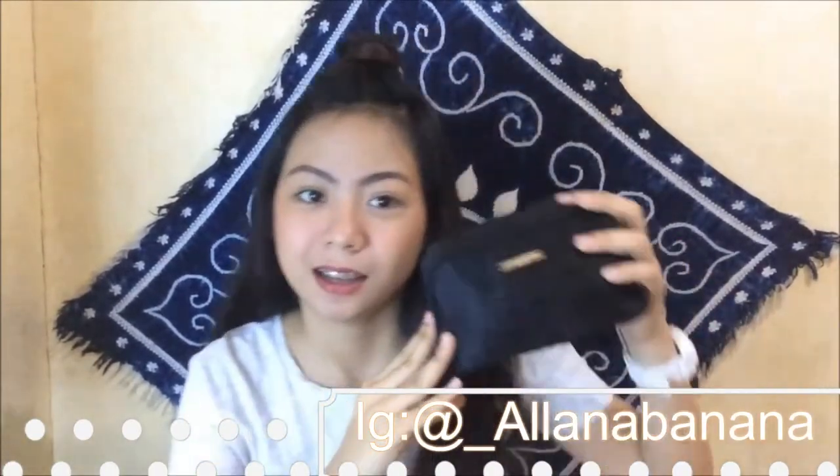Hi everyone, it's Liana again, and welcome back to my YouTube channel. Today's video, I'm gonna share with you what's inside my Kikay Kit. I'm so excited with this one because it has so much inside. But I don't always bring this, because when I go to school, my bag is usually light — I just bring my extra shoes. Without further ado, let's get started because I'm super excited.